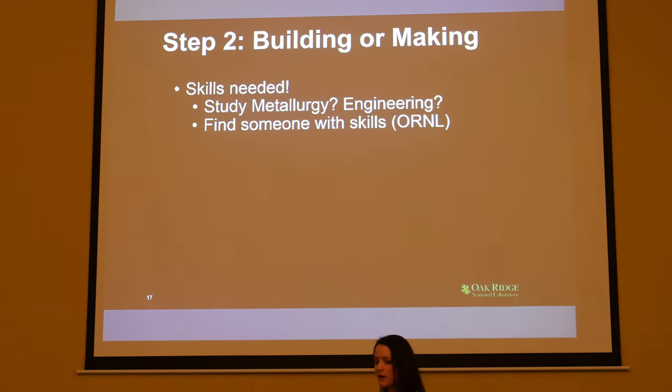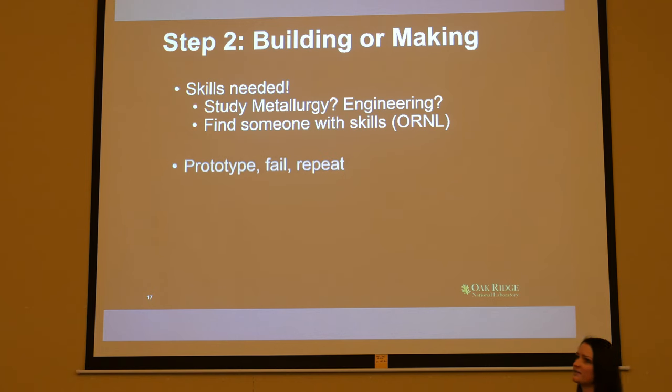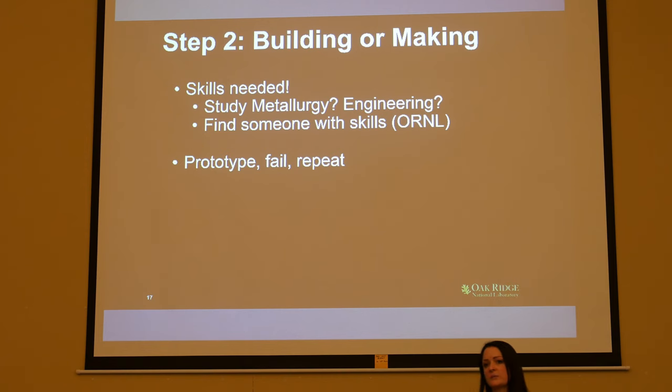The next part is building or making — this is where you need to have some skills, which is why you're in school. For my field I needed to study metallurgy and engineering. More often than not, I also need to find somebody with skills I don't have. The best part about working at Oak Ridge National Lab is that there's an expert in anything you've ever wanted to know — someone who invented it or wrote the book on it. Once you find the skills and people you need, the next part is: prototype, fail, and repeat. The whole time, you have to be creative.